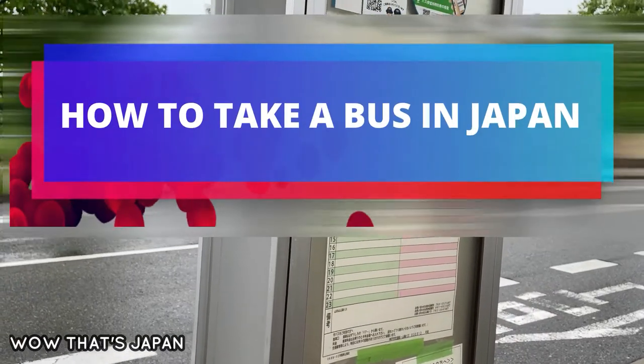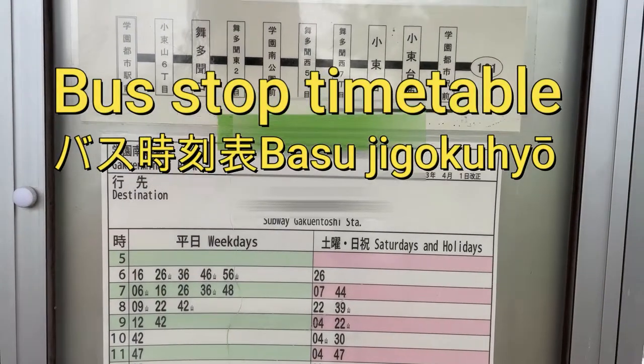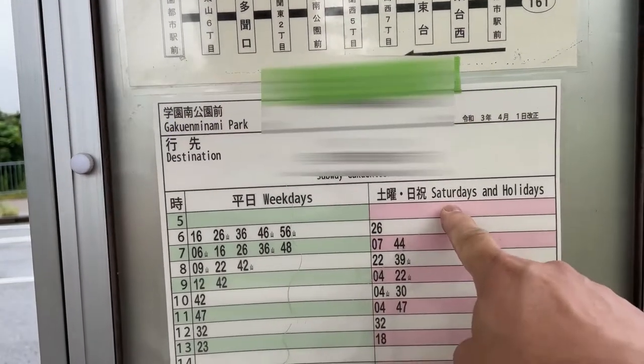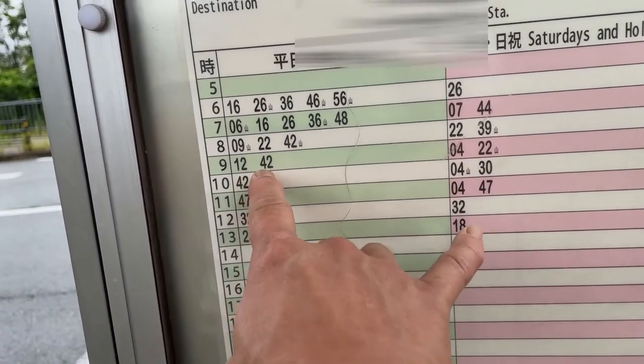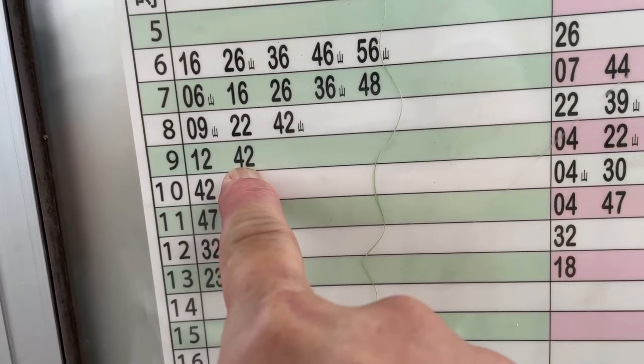Hi everyone, it's James in Japan. I'm going to show you how to take a bus in Japan. You're looking at a typical bus schedule — this is for weekdays, and this is for Saturdays, Sundays, and holidays. It's 9:41, so the next bus is due in one minute; the bus is due at 9:42.